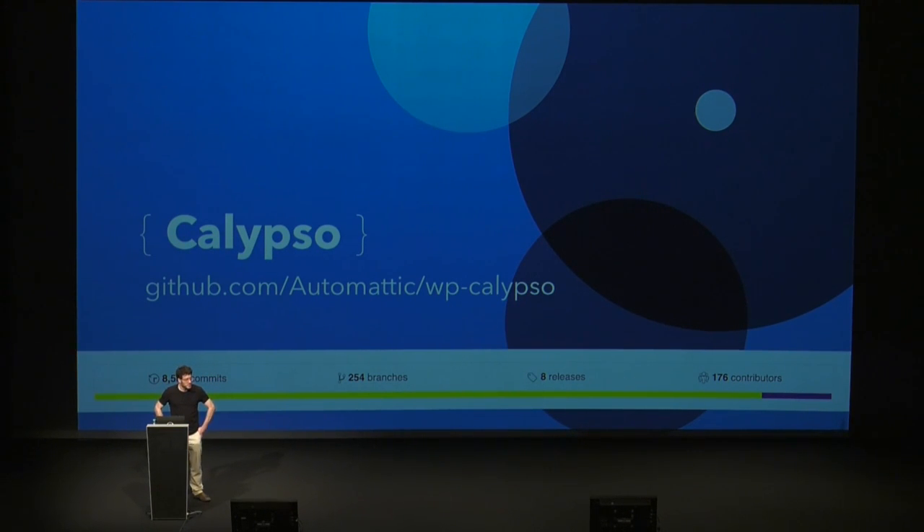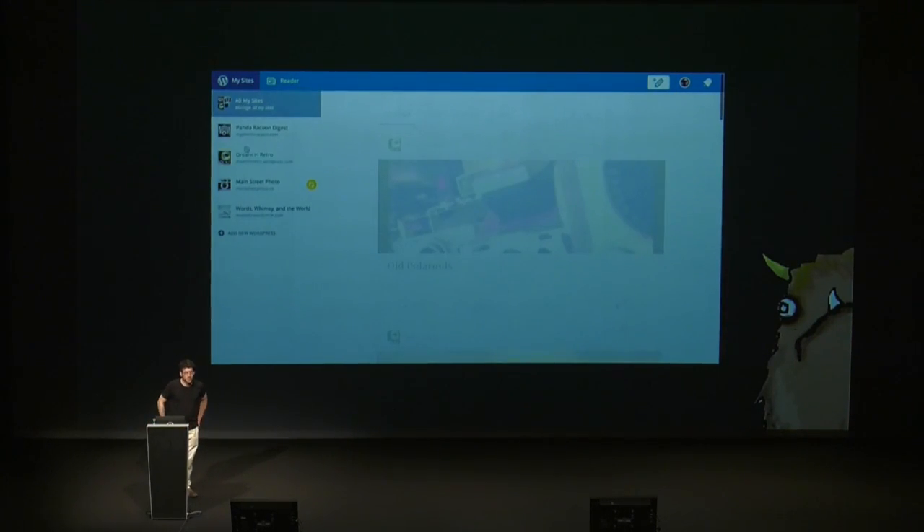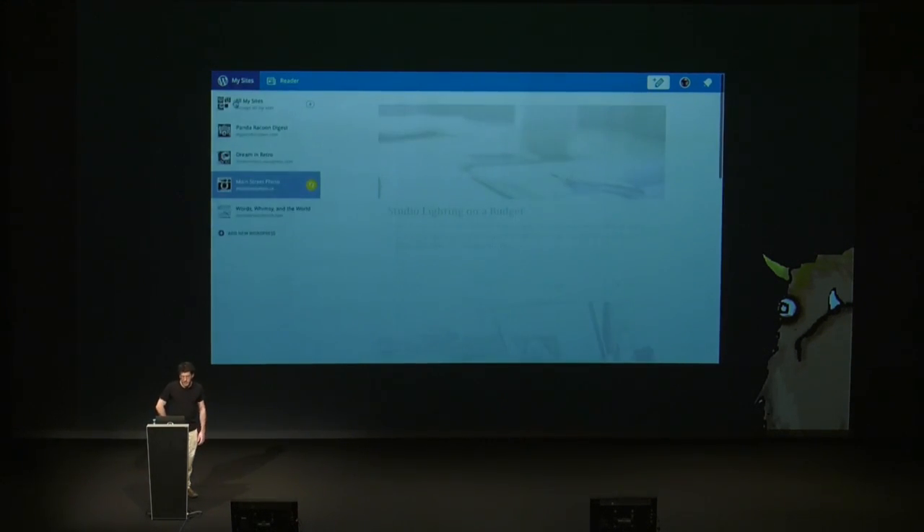We actually deploy to wordpress.com from this repository — whenever there's a merge into the repository, we queue a deploy that eventually gets to production. I want to go over a few of the challenges that developing this project entailed.